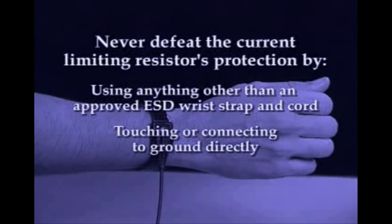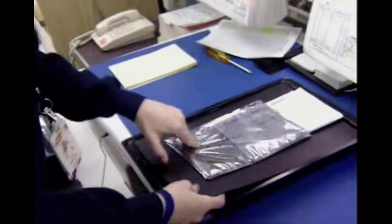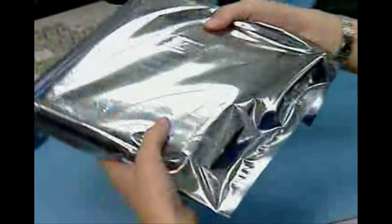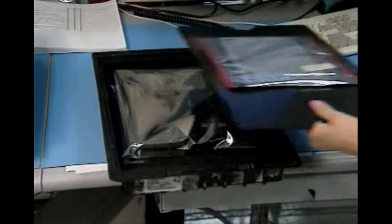Never defeat the current limiting resistor's protection by: touching or connecting to ground directly; making an ESD cord or strap from simple conductive materials; or using anything other than an approved ESD wrist strap and cord. ESD safe containers come in a variety of styles and performance options. When used during installation and removal of our EPIC modules, the container material provides excellent protection from direct electrostatic discharge as well as shielding from electrostatic fields.